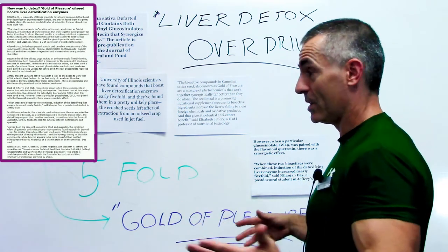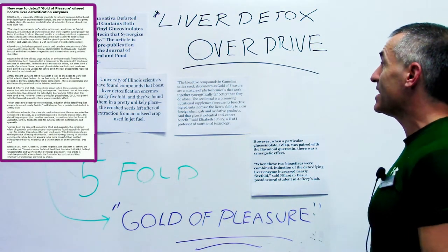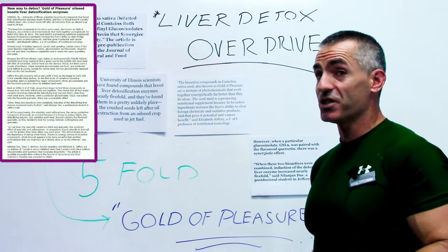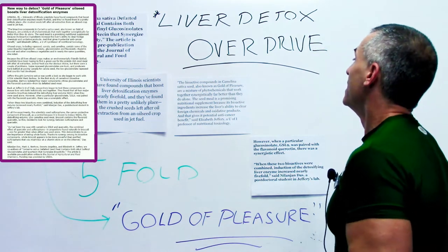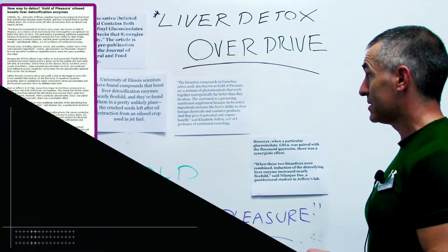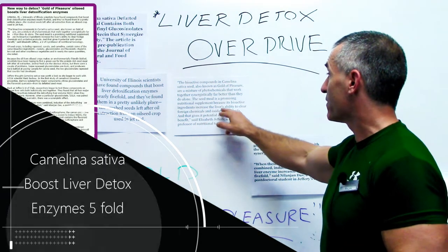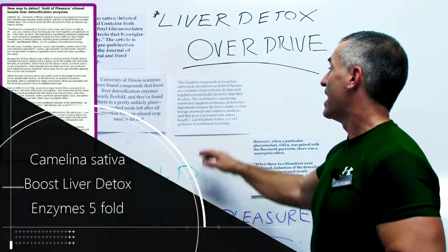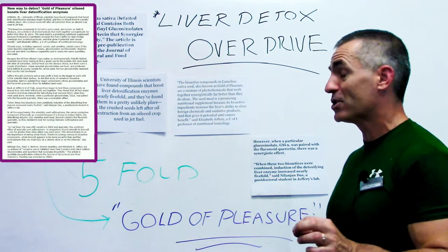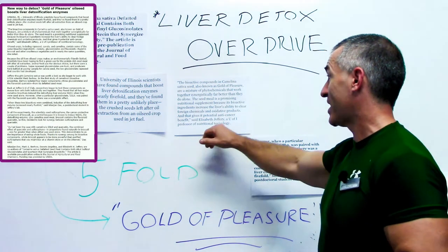They discovered the fact that the liver loves it too. They found that bioactive compounds in Camelina sativa seed, also known as gold of pleasure, are a mixture of vital chemicals that work together synergistically — meaning it's going to be tough to break apart to make a drug — far better than they do alone. The seed meal is a promising nutritional supplement, because its bioactive ingredients increase the liver's ability to clear foreign chemicals and oxidative properties. And that gives a potential as an anti-cancer benefit, says Elizabeth Jeffrey of U of I, Professor of Nutritional Toxicology.